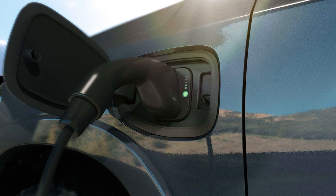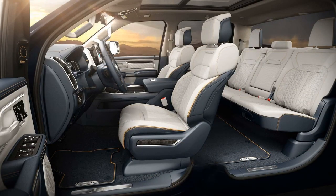The 1500 REV also emphasizes practicality with a spacious frunk offering 425 liters of storage, and the ramp boxes touted as having the best lockable bed storage in the segment. The illuminated front and rear badges, LED headlamps, and various exterior features contribute to the vehicle's appealing aesthetics.